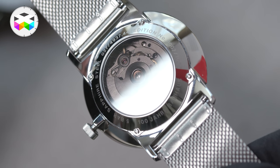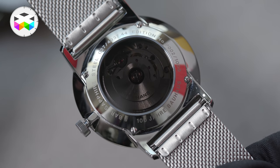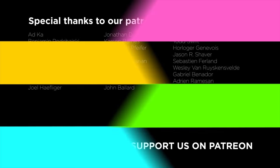And this one comes with the Milanese bracelet? Yes, the Milanese bracelet, also an automatic movement, and 1000 pieces. Thank you very much.